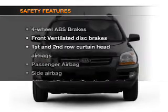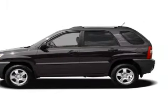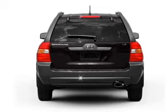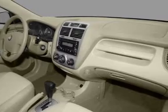If safety is a high priority, rest assured knowing that these top safety components are included: front ventilated disc brakes, curtain head airbags, passenger airbag, side airbag, traction control, stability control, and independent suspension. Let us put you in the driver's seat today.